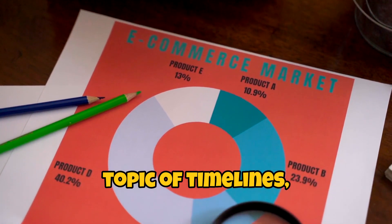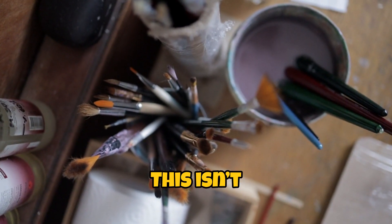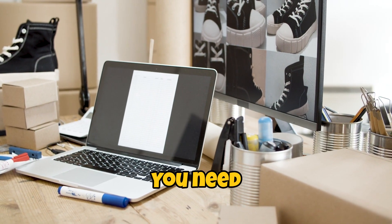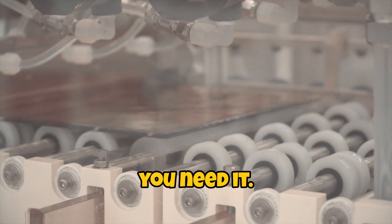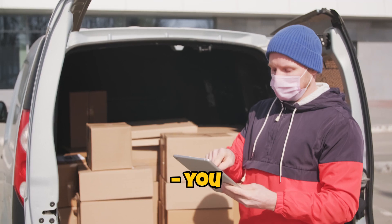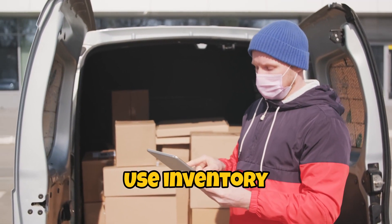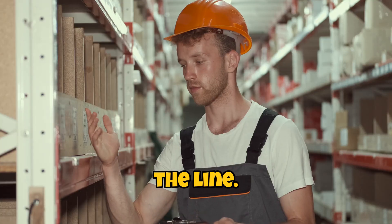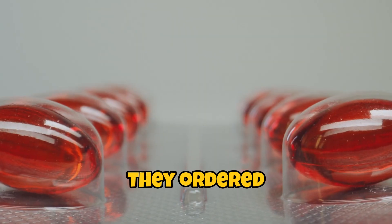And while we're on the topic of timelines, let's discuss inventory management. This isn't just about sourcing — it's about planning for the future. You need to keep track of what you have, what you need, and when you need it. It's like playing Tetris: you want to make sure all the pieces fit together. Use inventory management software if you have to — it'll save you headaches down the line. You don't want to be the person who has to explain to their customers why the product they ordered is out of stock.